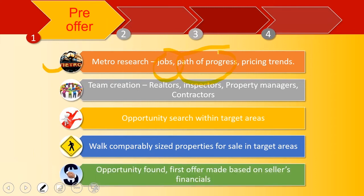It's very important to walk the comps. Once you've found the right opportunity, you make the first offer, and you make it based on the seller's financials. What that means is you are simply assuming that the seller's financials — the numbers given in the offering memorandum — are correct. They rarely are correct, but you're perfectly okay making that offer as long as you make it contingent on their financials being correct.